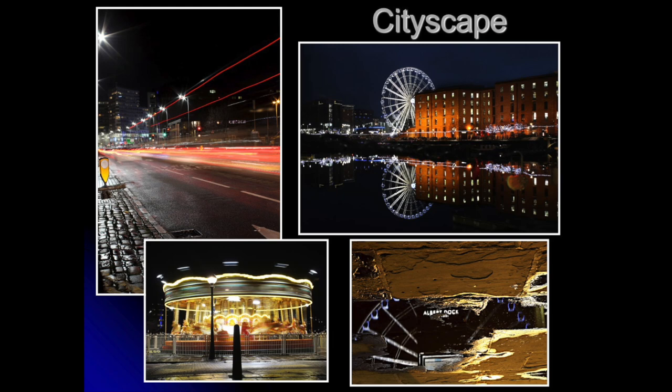In Year 11, around December time, we take students on a night photography trip to Liverpool — it's after school, so we have to wait until it goes dark. Here you are experimenting with different shutter speeds, really focusing on composition, looking at reflections and movement within photographs to boost your grades. It's a really, really good trip where you get outstanding results and some beautiful photographs.